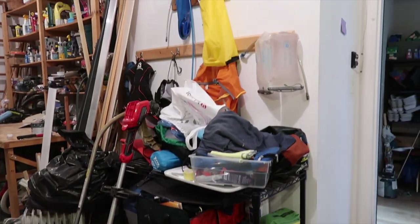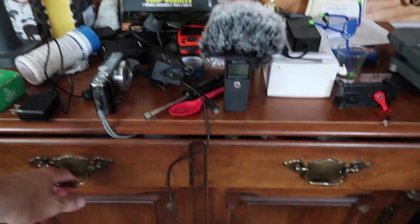The other places I have my running stuff are the garage and then in the dining room where I've got all my camera stuff. So I've got too much stuff. But as we're cleaning up, it's like one of those puzzles where you move the tiles from one area — we've got to get rid of stuff, but we're just moving stuff from one area to another.